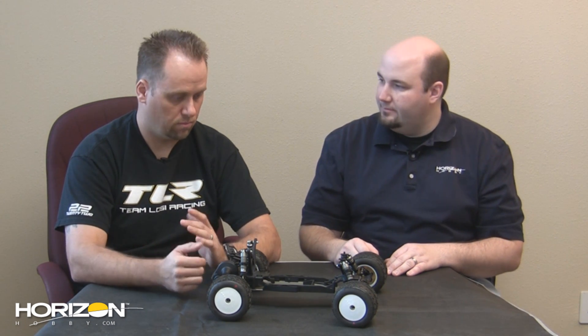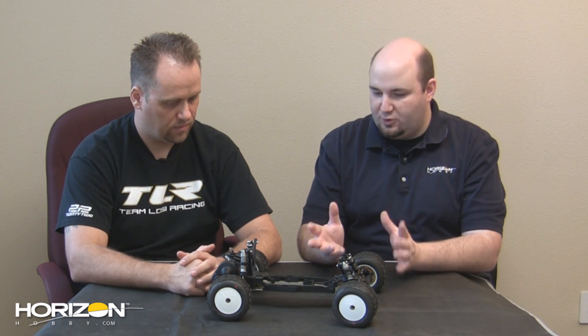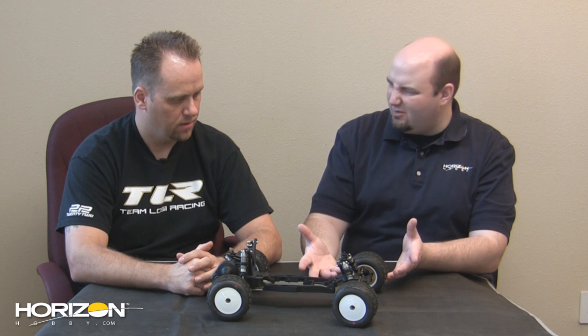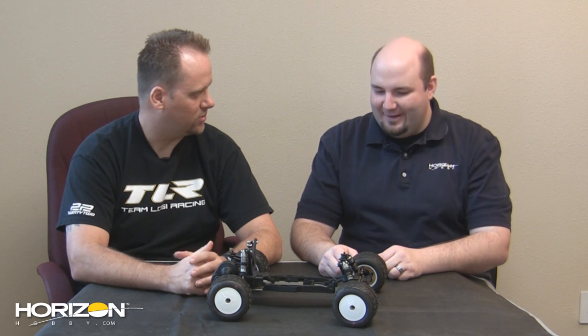Absolutely. Anyone who buys a 22 will most likely want to get a truck to go race with, so they have two vehicles. A lot of the parts carry over from each other. This is the first all-new from-the-ground-up stadium truck chassis from Team Losi Racing since the original XXXT, about 10 years ago — one of my first projects here.